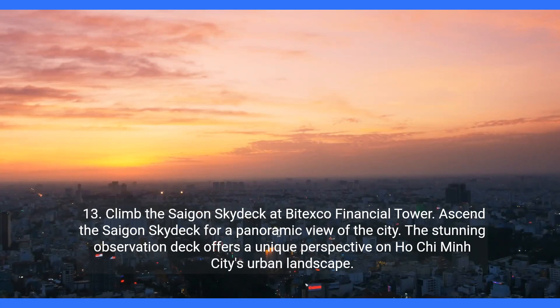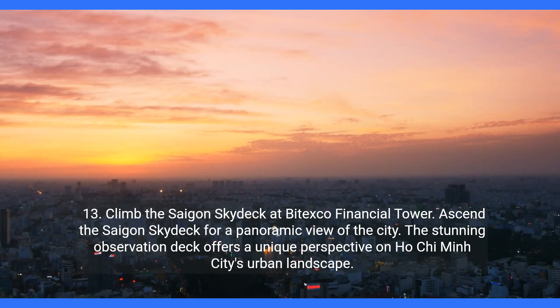Thirteen: climb the Saigon sky deck at Bitexco Financial Tower. Ascend the Saigon sky deck for a panoramic view of the city. The stunning observation deck offers a unique perspective on Ho Chi Minh City's urban landscape.